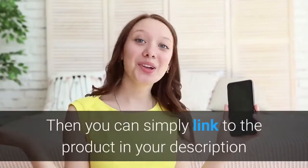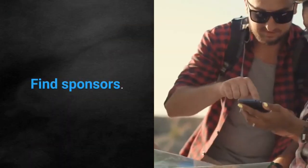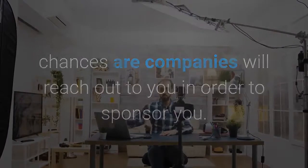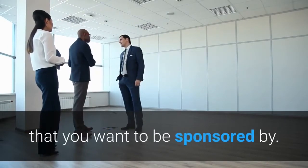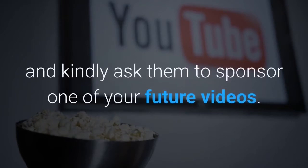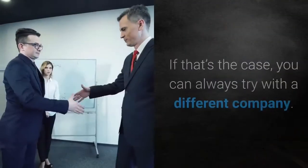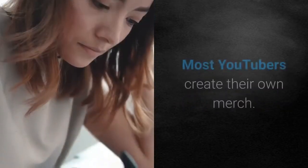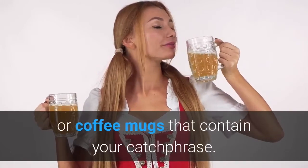You can make money if one of your subscribers decides to buy through your affiliate link. Find sponsors — if you gain enough subscribers, companies will reach out to you. But you can also reach out to companies yourself: simply send a polite email explaining your YouTube channel and the type of videos you make, and kindly ask them to sponsor one of your future videos. Create and sell your own products — most YouTubers create their own merch. This could be anything from t-shirt designs with your logo to coffee mugs that contain your catchphrase.